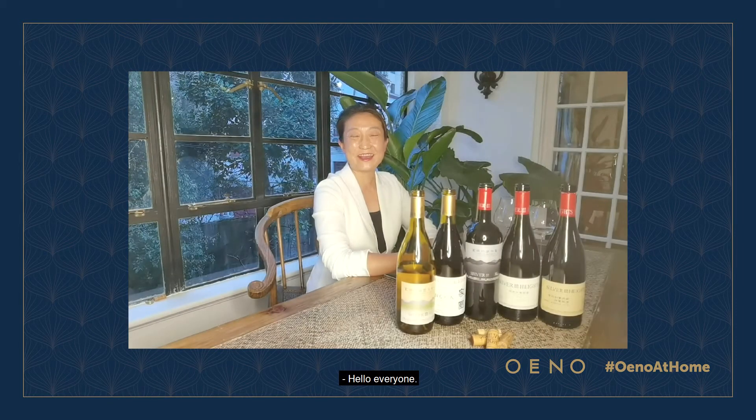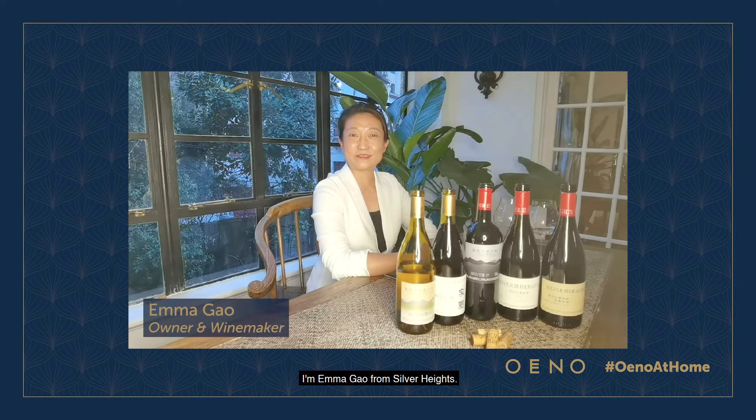Hello everyone, I'm Emma Gao from Silver Heights, located in Ningxia, province of China, where it is close to the Inner Mongolia, Shaanxi, and Gansu provinces.